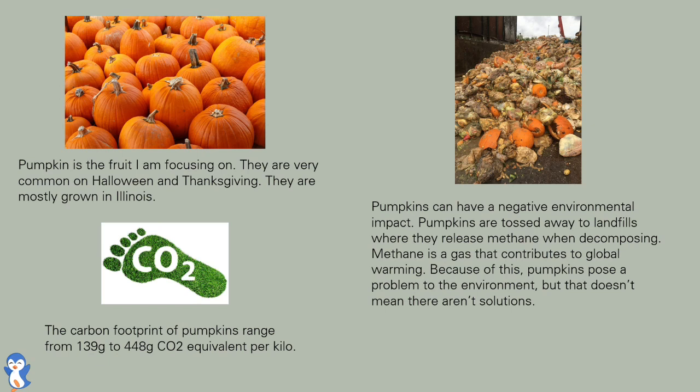The carbon footprint of pumpkins ranges from 139 grams to 448 grams of CO2 equivalent per kilo. Pumpkins can have a negative environmental impact, as they are tossed away to landfills where they release methane when decomposing. Methane is a gas that contributes to global warming.